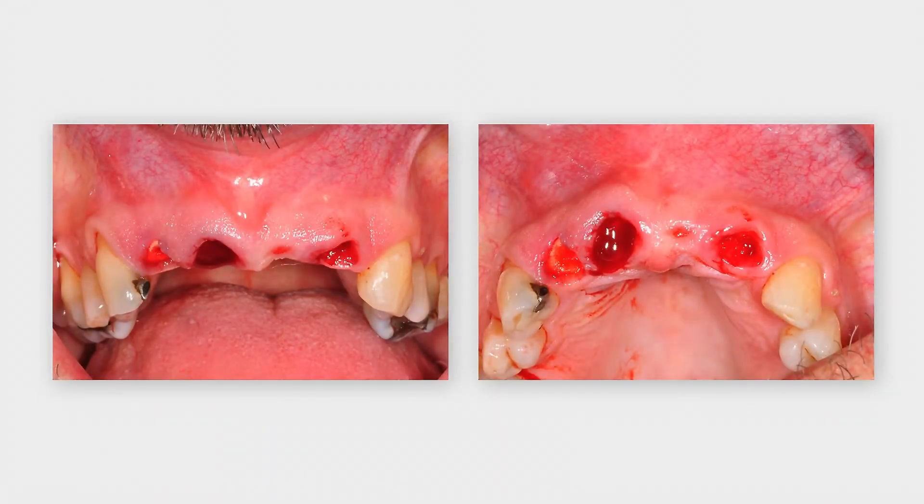This is the clinical situation after extraction of the three teeth in the anterior maxilla, resulting in an extended edentulous space. A provisional partial denture is applied.